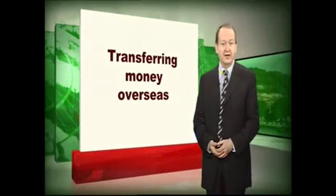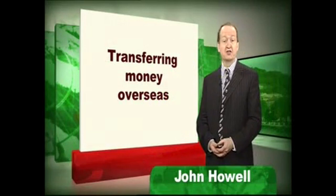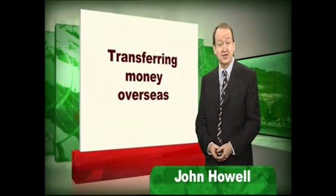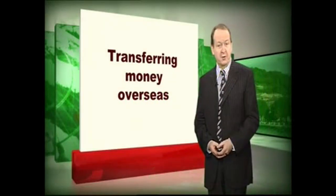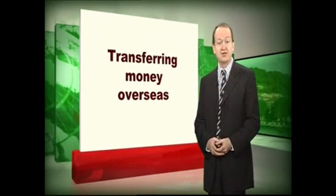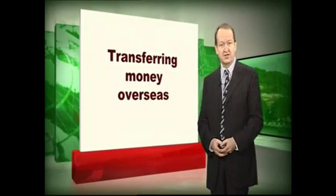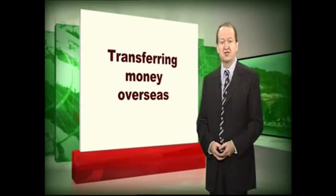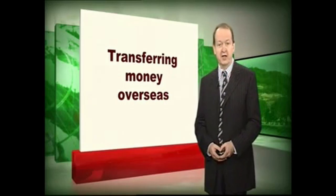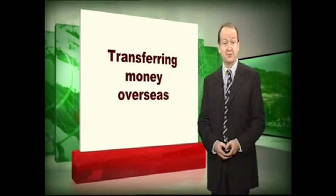Hello and welcome to Buying Abroad. My name's John Howell and I'm a lawyer, a partner in the law firm the International Law Partnership based in London and Leeds. I've been dealing with international property transactions now for nearly 25 years and I've been asked through this series of seminars to share some of that experience with you. This seminar is about what appears to be the very simple question of how do you transfer your money overseas, but as we'll see it's not quite as simple as it first appears.